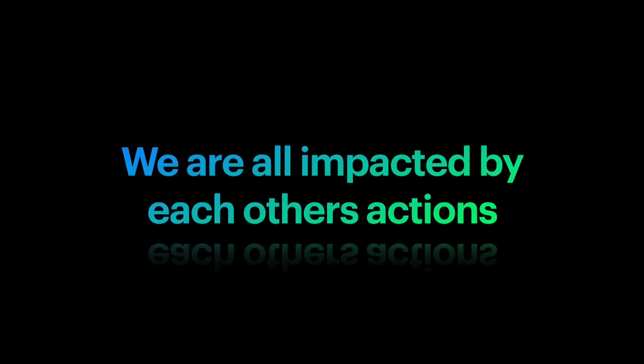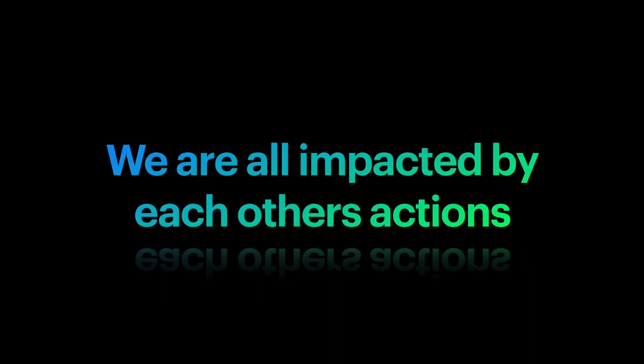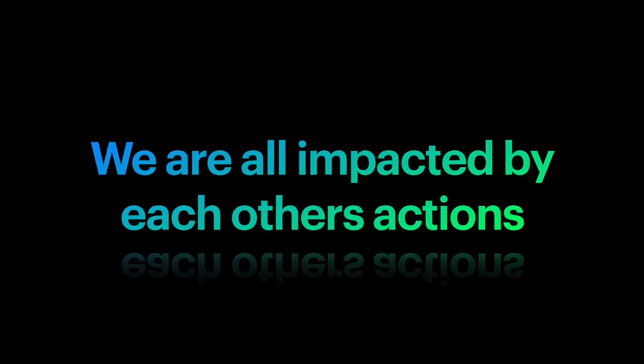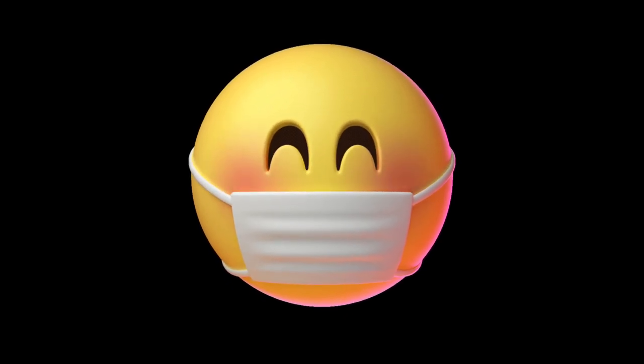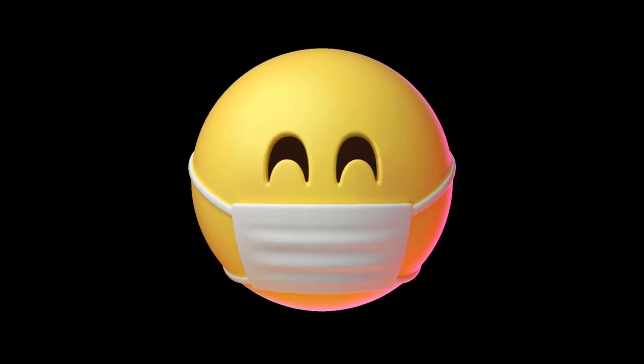As a community, we recognise that we are all impacted by everyone's actions, and that is particularly true right now. The actions of one of us affect us all. You may be wondering about face masks. Inside the building, masks are not mandatory, but you are welcome to wear them if you feel more comfortable doing so. If you are travelling by school bus, masks are not required. However, if you travel to school by public transport, they will be.